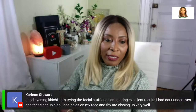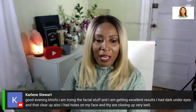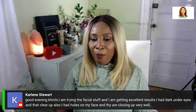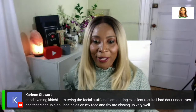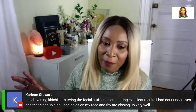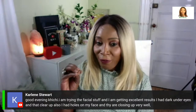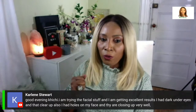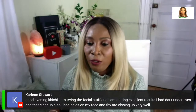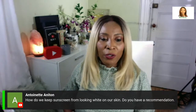Carlene shares: 'I'm trying the facial stuff and getting excellent results. My dark under-eye circles cleared up and the pores on my face are closing as well.' I'm very honored and happy that you're seeing results from simply taking care of your skin. I remember when you originally commented about the pores and I spent at least five minutes going into full detail about why you have those holes on the face.